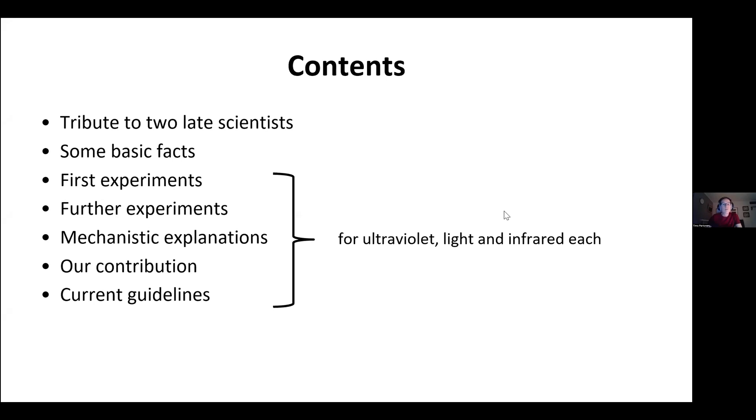So first experiments, further experiments, mechanistic explanations, our contribution from my team, and current guidelines.